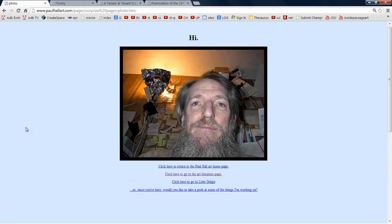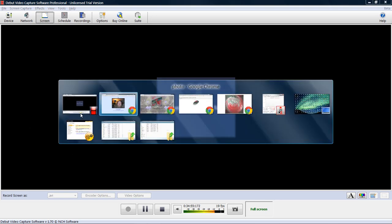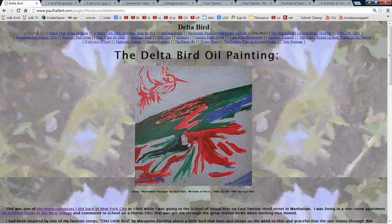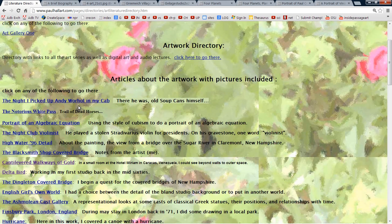So, Tempest Fugit — let's sort of close this now. That is Delta Bird. We'll use this link to go up and you'll see the artwork directory. The one I want to do next is the night I picked up Andy Warhol in my cab, which is more about me hitchhiking across the United States with six bucks in my pocket in six days.